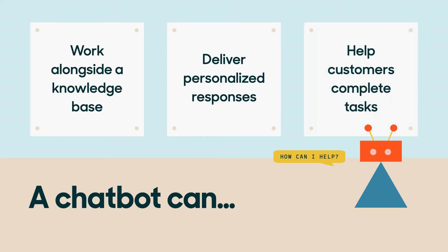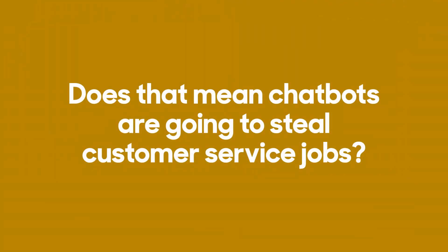A chatbot can also help customers complete tasks and convert customers within the conversation. Bob could reserve a window seat, buy his upgraded ticket, and request a double rum and coke for the flight right inside the chat.